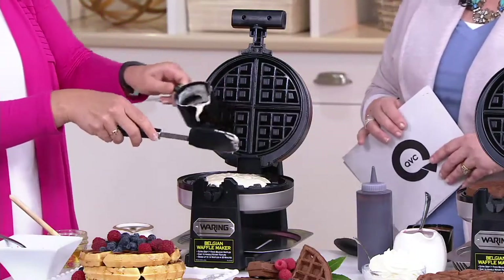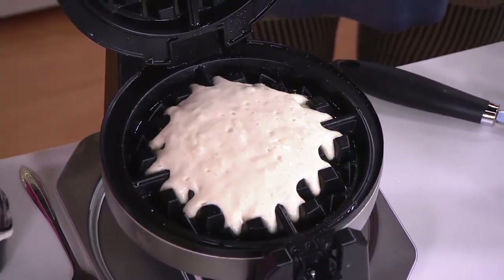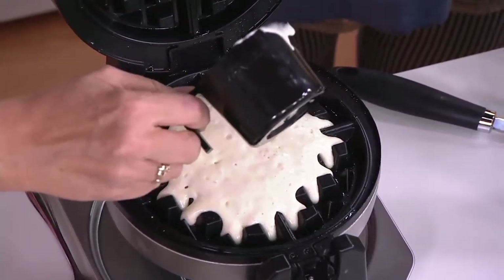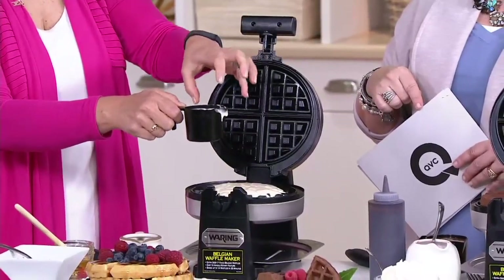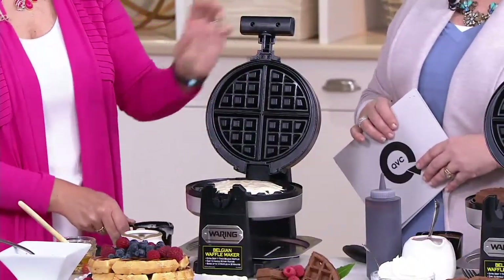If you want to make a waffle recipe from scratch, great, but I basically use the pancake batter box. On the back, with a little cup right there, that'll give you an approximate of how much batter you want to put on. So they've done all the work for you.